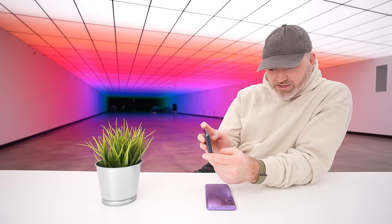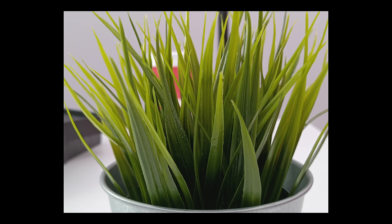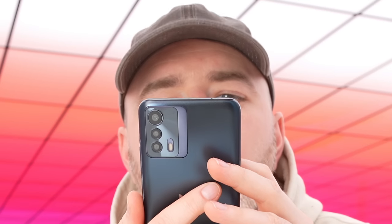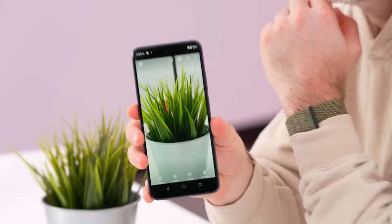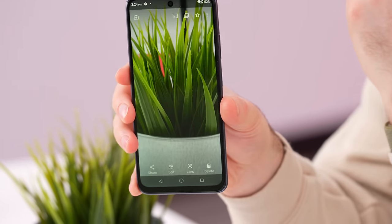Loading up the camera now — you've got 1x and 2x zoom options. At 48 megapixels, it's getting the job done for $220.